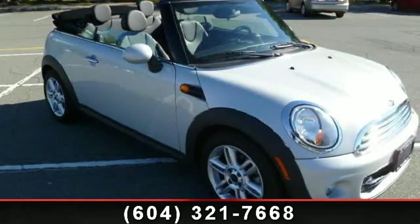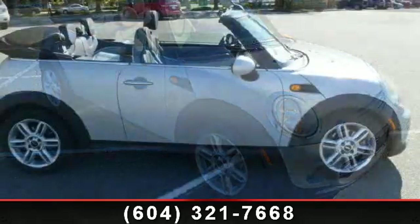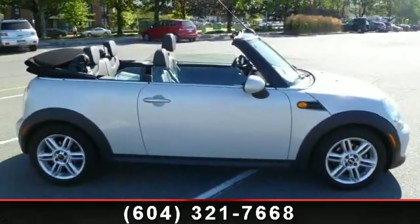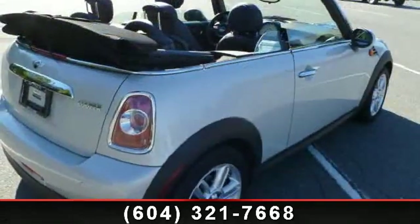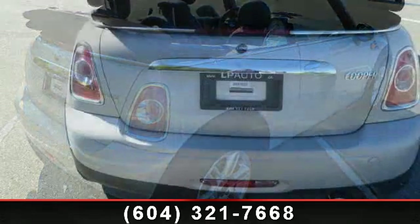Step into the 2012 Mini Cooper Convertible — this may be the set of wheels you've been looking for. This vehicle comes with a reliable four-cylinder engine connected to a smooth-shifting automatic transmission. Enjoy these notable features: stability control, CD player,